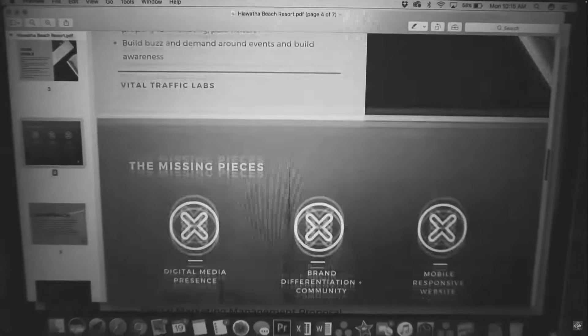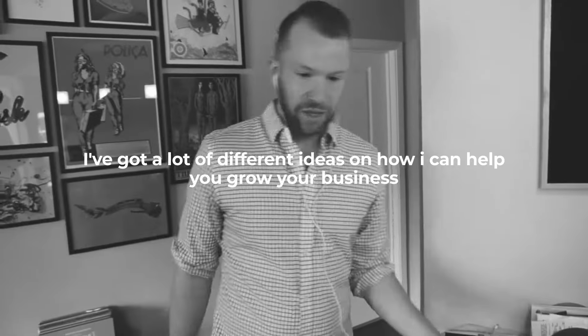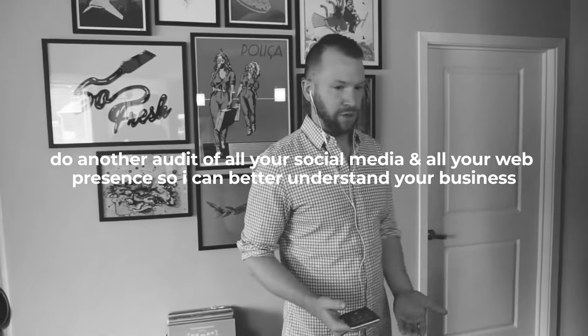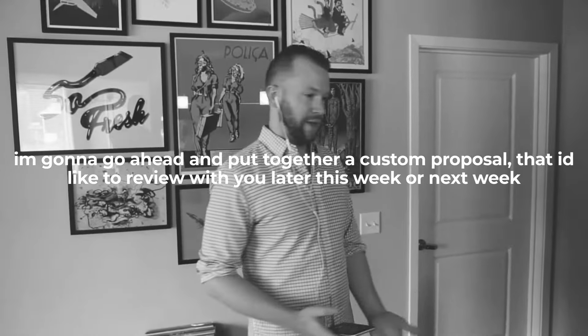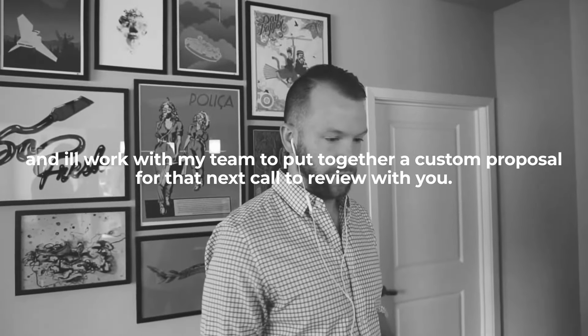This is where we want to maintain control. Position for a next call as the next step when you have all the information that you need. Without telling them much about you or your process, say: 'I appreciate all the context you've given me. I've got a lot of different ideas on how I can help you grow your business. What I'd like to do is take a deep dive, do an audit of all your social media and web presence so I can better understand your business with the context of everything we talked about on this call. I'm going to put together a custom proposal that I'd like to review with you later this week or next week.' Get that next meeting booked live on the call so you don't have to email-chase them, and then get off the phone.